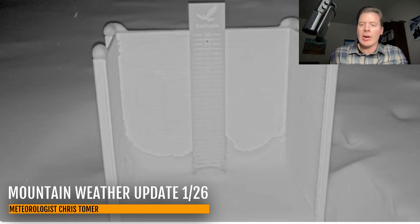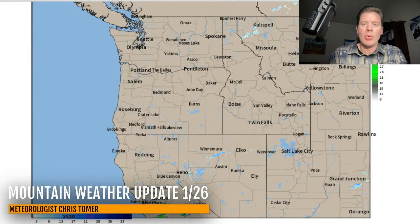Let me show you what radar looks like across the west. Here's your wide view, and you can see just a little bit of tiny blue across Colorado. I'll take you into Colorado here in a second — streaking into Nevada and then into California.